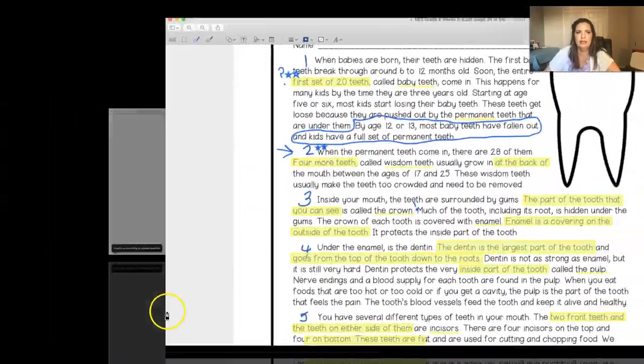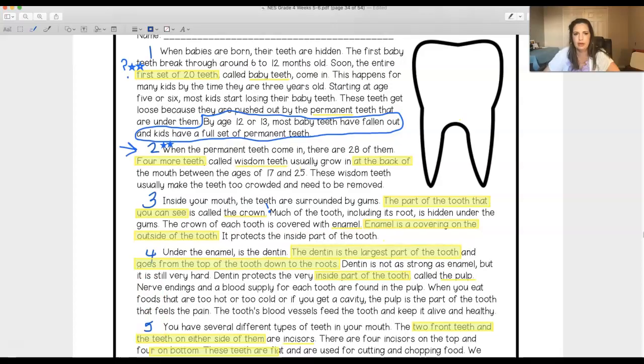I've marked up my text. I numbered my paragraphs. I double starred a few things that I thought were important, like when you get your first set of teeth there are only 20, but when you get your permanent set of teeth there are 28. I also thought we might want to remember that by the age of 12 or 13 — so by the time you're in middle school, around seventh grade — most of your baby teeth have fallen out and you have a full set of permanent teeth.